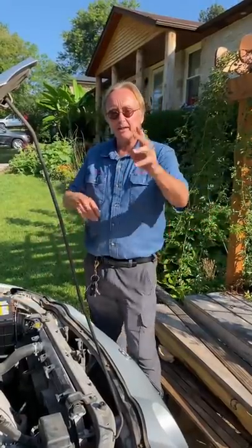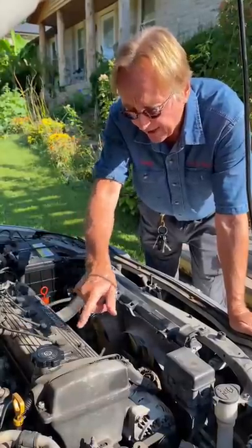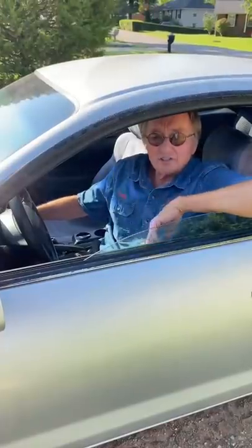Today I'm going to show you a common scam that mechanics can do to try to sell you stuff. These are spark plug wires — they have to be in order. But a mechanic can take them out and switch them over. To you it might look okay, but look what it does to the engine.